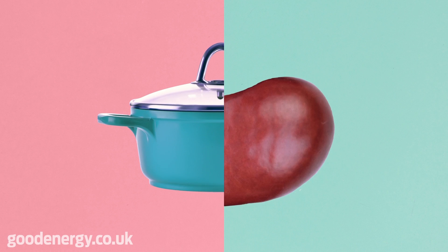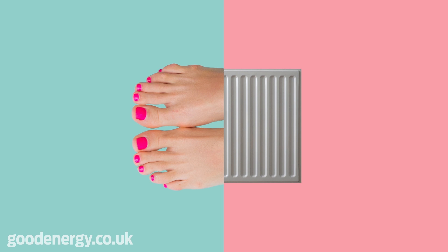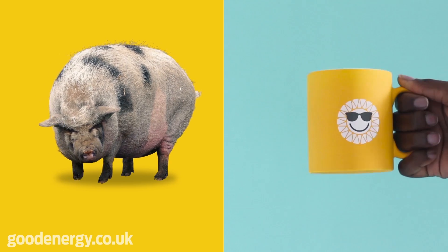So when you boil your beans or toast your toes, you know the gas you're using is doing good.